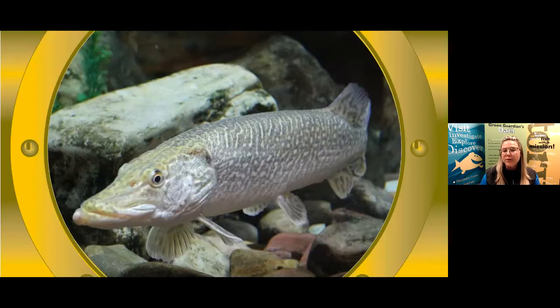Now that we've reviewed the meaning of 'characteristic,' could you all describe the characteristics of the Northern Pike you see on your screen? Let's use the Q&A box — type them in there, or let your teacher know and they can type them in for you.